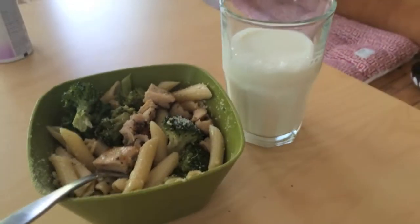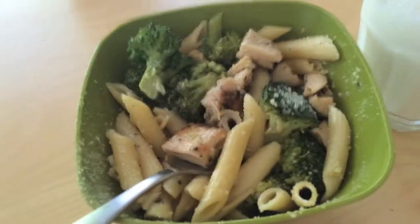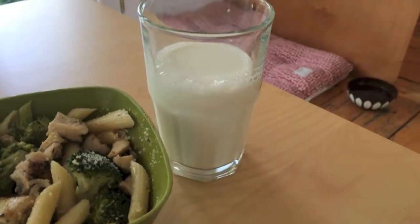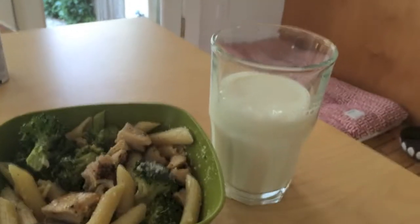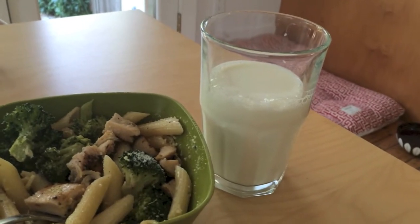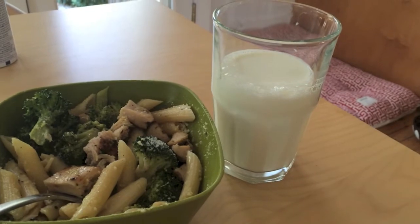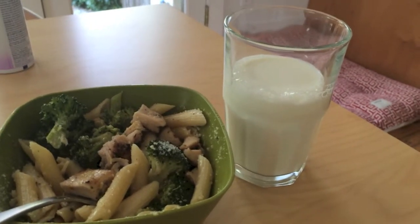Here's what I'm having for lunch — very simple: pasta, grilled chicken, broccoli, and olive oil. Very simple, effective, and 2% milk. About one cup. I don't think anyone should drink anything lower than 2% milk. The skim milk and even low-fat milk, it's kind of like taking away the properties that make milk, milk.